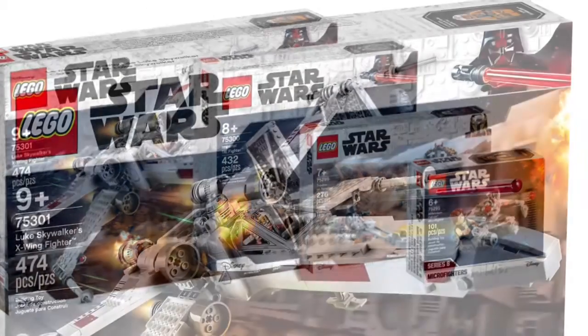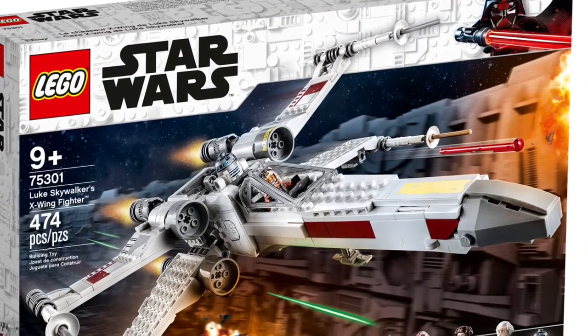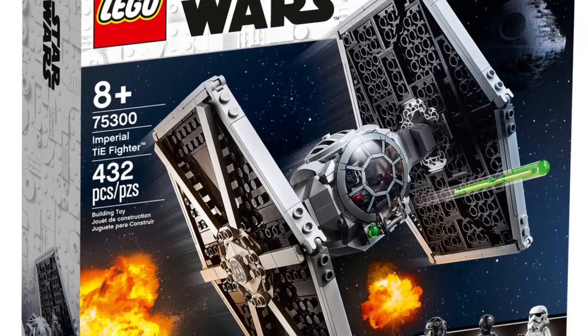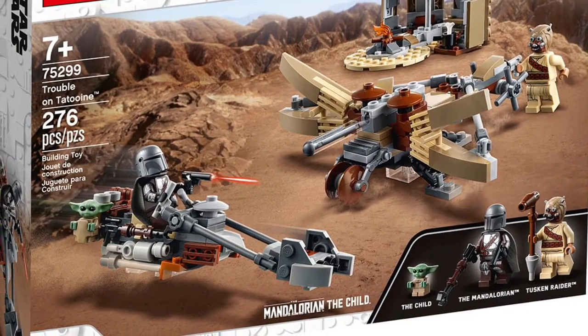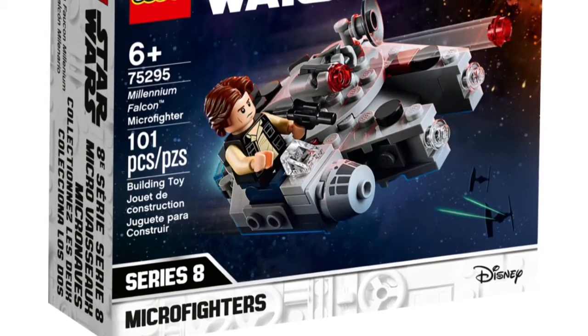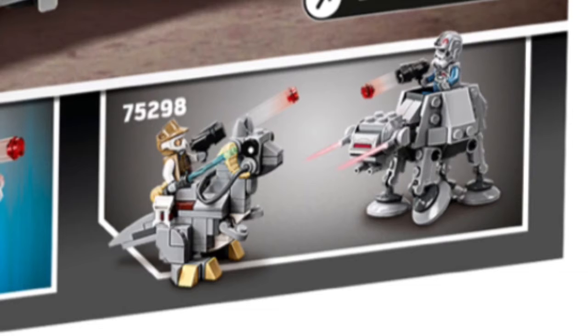With those, we got four sets revealed. First up is the X-Wing, definitely a nice set. The other one is the TIE Fighter, also a nice set — you can check out my other video on all these by the way. Then we also got the Encounter on Tatooine with the best Cara Mando, and another Millennium Falcon Microfighter, which is definitely a disappointment.